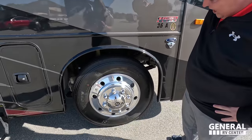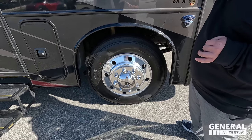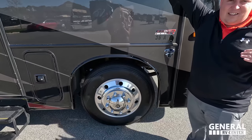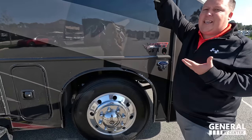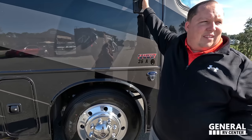Look at these tires — they're the Michelins, 255-80R 22.5 with shiny Alcoa rims. The rims, the tires, and the suspension are all going to make it a smooth ride.